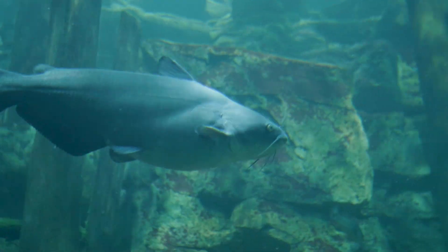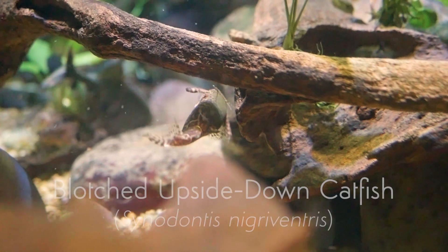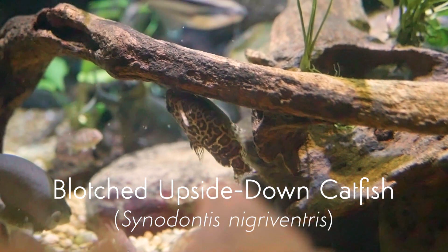Those spines can poke you, and depending on the species and how old the fish is, there may be some poison cells in the skin surrounding those spines. When they go into your skin, it feels like a bee or wasp sting, so it can be pretty painful. There are over 4,000 species of catfishes in the world.